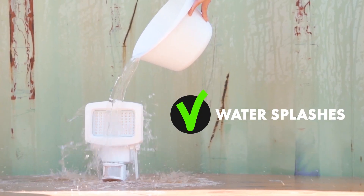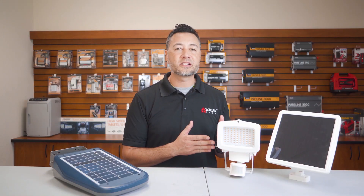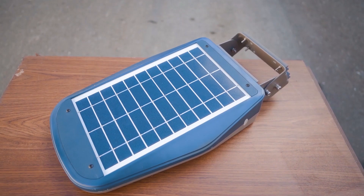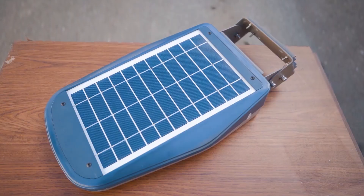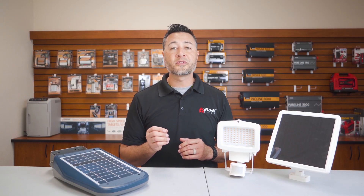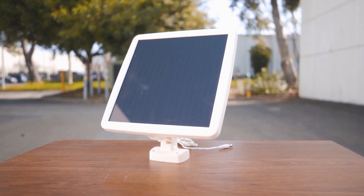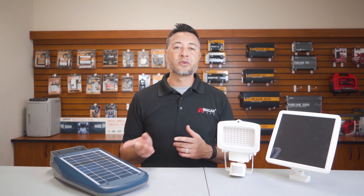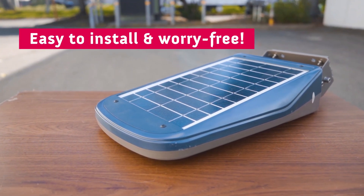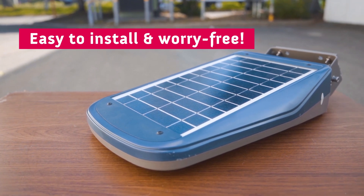On the basic security light, the solar panel and the light itself come separately instead of one piece like the Wagon Tech solar LED light. This makes the installation process a lot more inconvenient because you have to mount the light and the solar panel separately. On top of that, you have to deal with the power cords as well. The seamless integration of the light and the solar panel on the Wagon Tech solar LED floodlight makes it easy to install and worry-free.